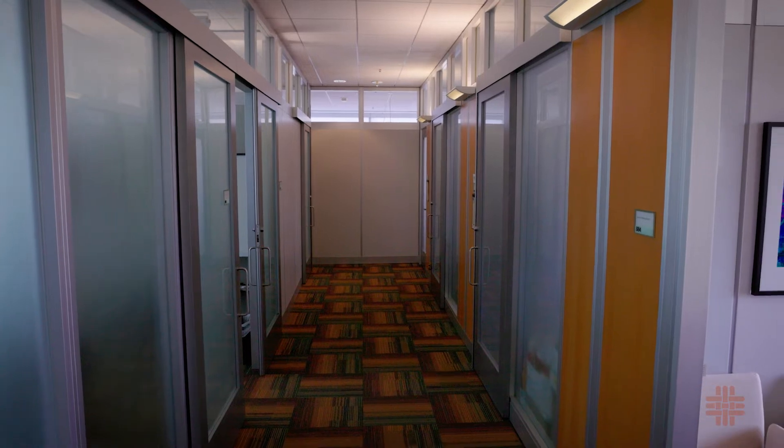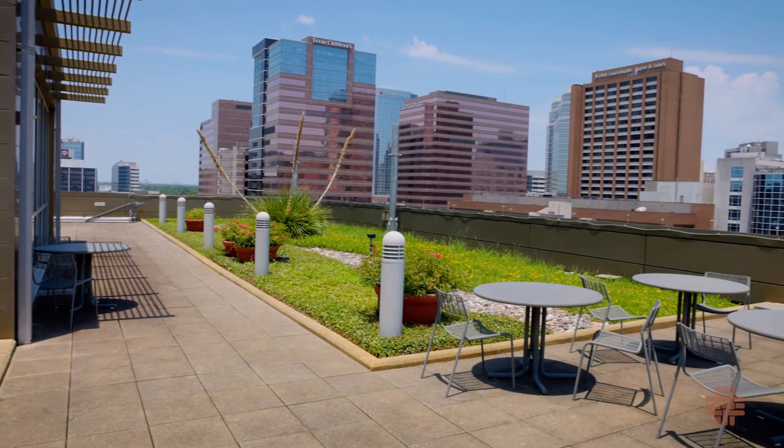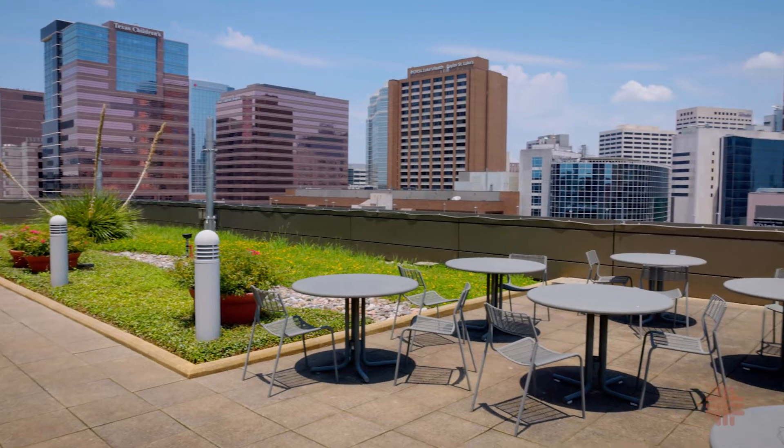The eighth floor includes administrative offices and a rooftop patio with stunning views of the Texas Medical Center.